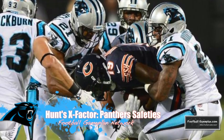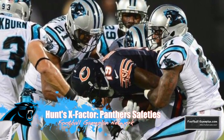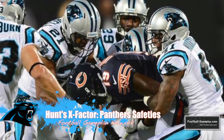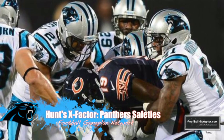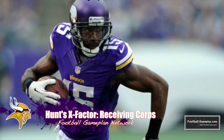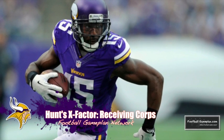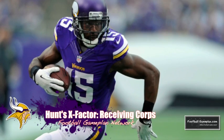The X Factor for the Panthers will be their safeties. They have to be effective in run support as that extra guy in the box — the alley defender — but in the passing game they can't get so focused on stopping the run that they disregard their pass coverage responsibilities, otherwise big plays can happen. The X Factor for the Vikings will be their receiving core. They have opportunities versus the Panthers secondary, especially in the slot. If they can take advantage early, the Vikings can achieve that balance like they had two weeks ago in London.